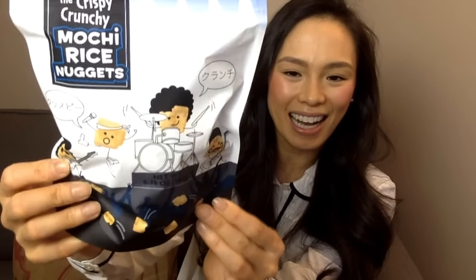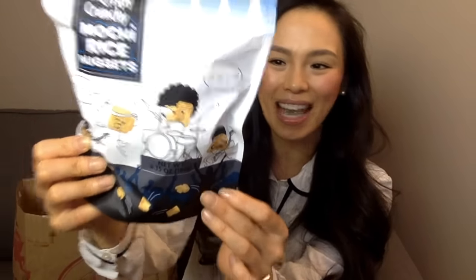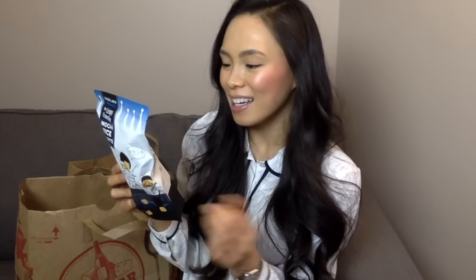The next item is something I laid my eyes on as I was checking out, so I had to purchase a few of them so that myself and my sisters could try. They are the Trader Joe's Crispy Crunchy Mochi Rice Nuggets. I haven't tried them yet but I'm super excited. The packaging looks so cute. The ingredients are quite simple — rice, palm oil, sea salt, and sunflower lecithin. I am super excited to give this a try.